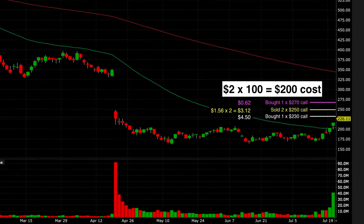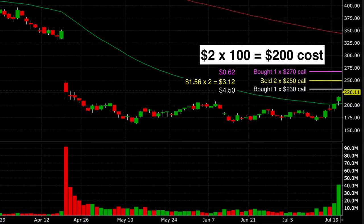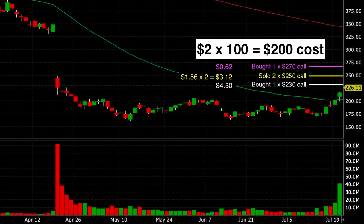Here you see the three strike prices we traded. At the white line, we bought the third Friday of August $230 call option for $4.50 per share. At the yellow line, we sold two of the $250 call options at $1.56 per share each, giving us a total of $3.12, or $312. At the top purple line, we bought the $270 call for protection at $0.62 per share. This total position cost us $2.00 times 100 shares, for a cost of $200 plus commission. All we needed was for Netflix to be at least at $232 around expiration for this to be profitable.